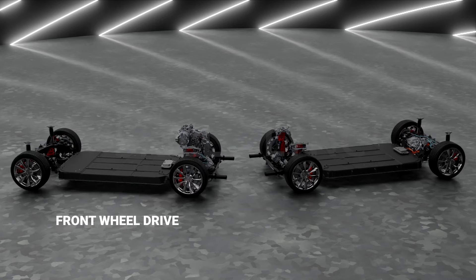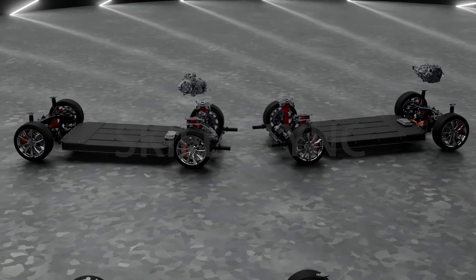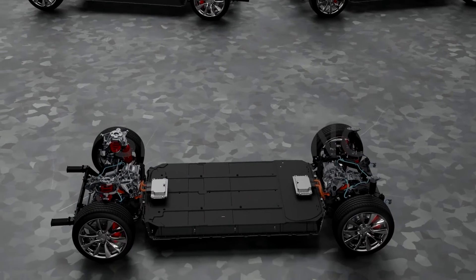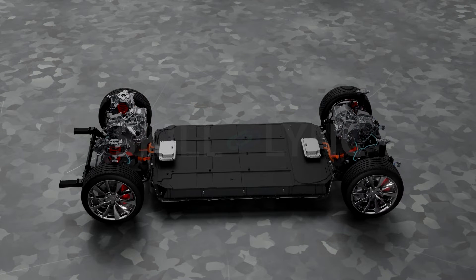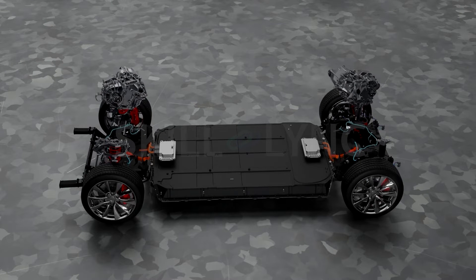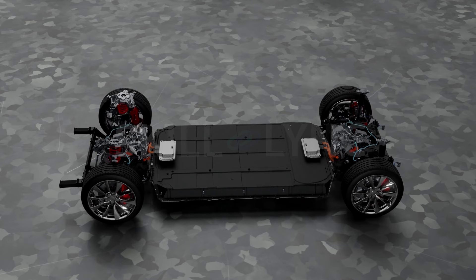When it comes to EVs, there are four different drive wheel systems. In front-wheel drive, the electric motor is at the front of the vehicle, and in rear-wheel drive, the electric motor is located at the rear end. EVs also come in four-wheel drive and all-wheel drive systems, both of which require the placement of an electric motor at the front and back axles of the vehicle, although they may seem similar, they differ in the way they power the wheels.